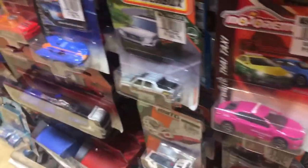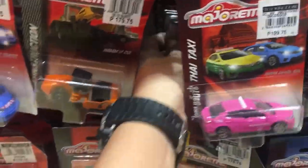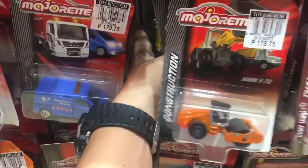I also noticed from your comments, guys, that some of you don't have availability on Majorette diecast cars, so let's see — I'll probably post it on Instagram.